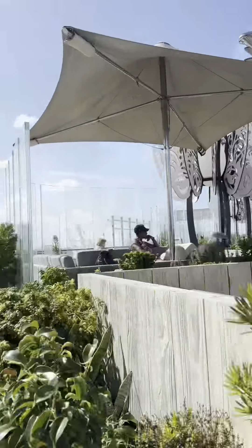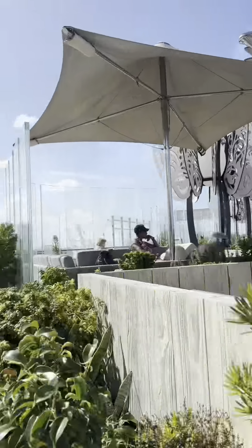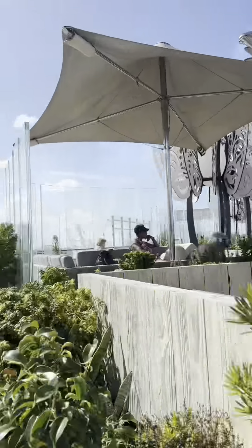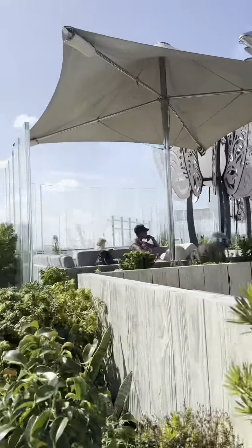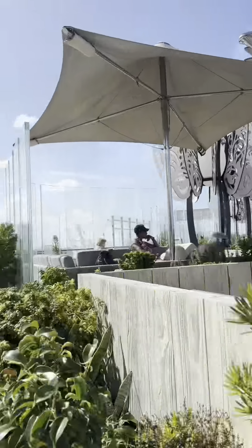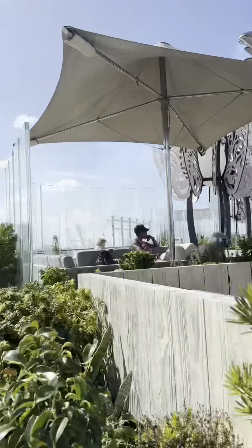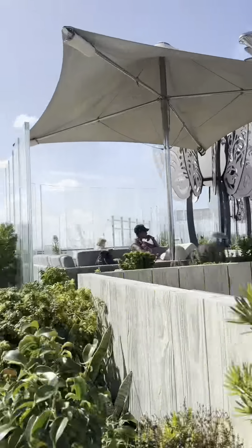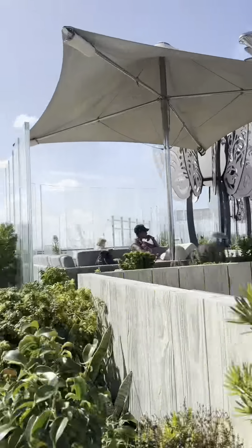We're entering the art gallery now. All these pictures are for sale, and they have auctions and even a contest where you can bid on the price of a particular piece and win something. There's some really beautiful work here — and this one is amazing: depending on how you look at it, it changes. That is so cool.